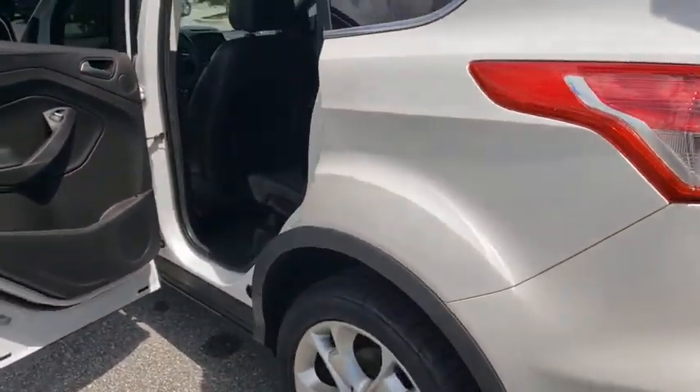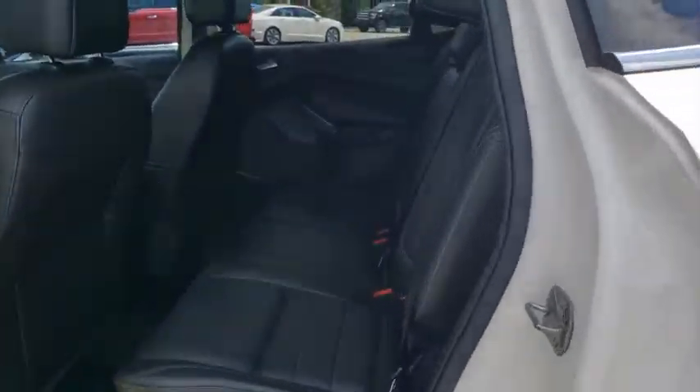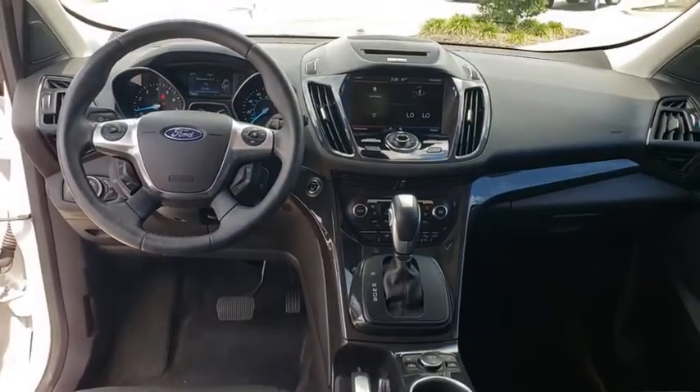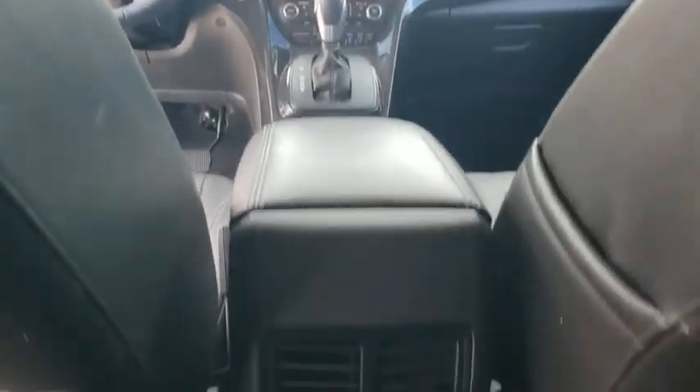Anti-lock braking system, Bluetooth, leather-wrapped steering wheel, adjustable steering wheel, power steering, floor mats, cruise control, auto-dimming rear-view mirror, keyless start.